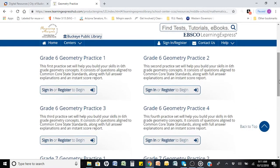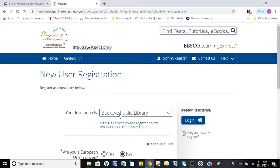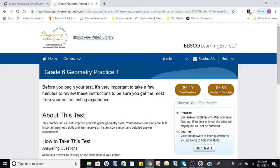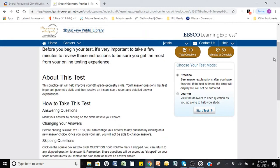To take a test, you will need to sign in or register as a first-time user. First-time users will choose Buckeye as their library and fill in the additional fields with their personal information. After successfully logging in, you're ready to start. Before beginning, the test will tell you how many questions there are, the approximate time to complete, and give you the option of taking it as a practice test — which provides feedback after completion — or as a learner, where answers and explanations are given as you go.